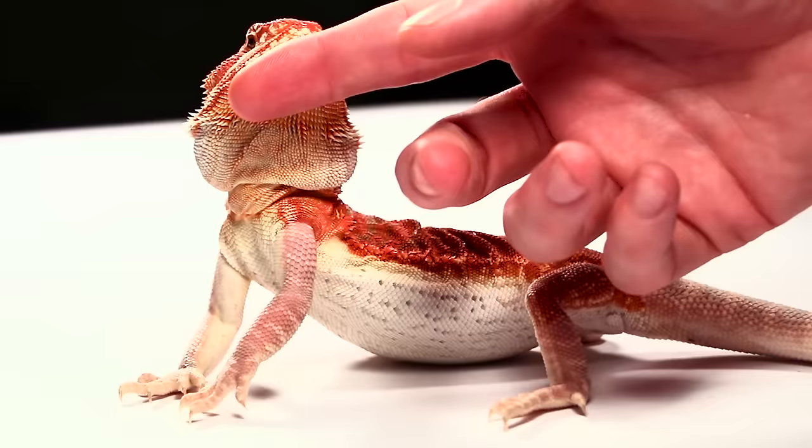The second most popular color is red. This is a slightly newer color in beardies but is quickly gaining a lot of popularity. You can find these guys with a reddish brown tint all the way to a highly saturated bright red, which is common in red trans dragons.